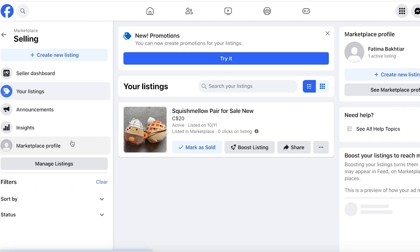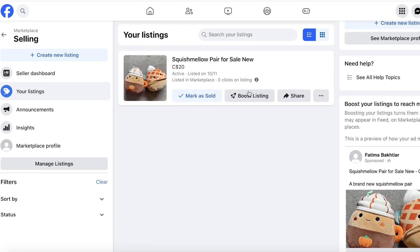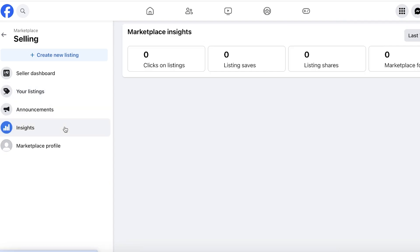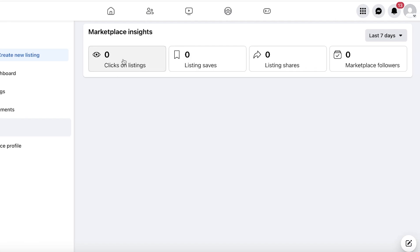Before we do that, let me go into the Selling section. This is what your dashboard will look like when you list an item. Once you have a listing, you'll see announcements and also Insights, where you can see how many clicks you're getting on your listings, how many listing saves, how many shares, and your Marketplace followers.